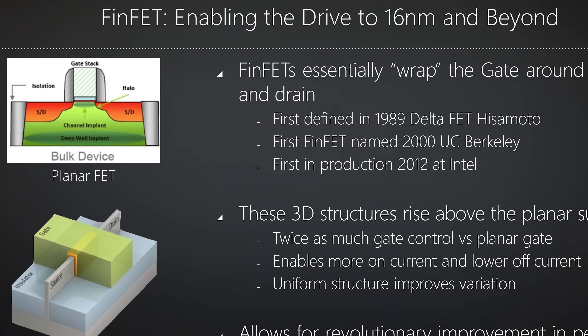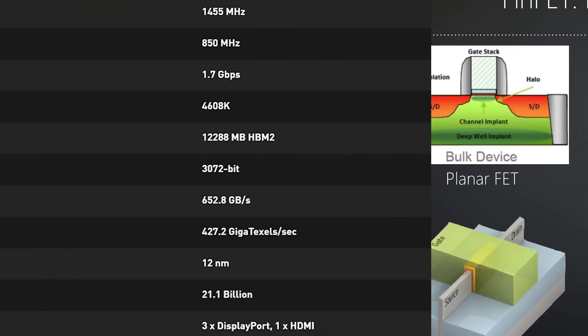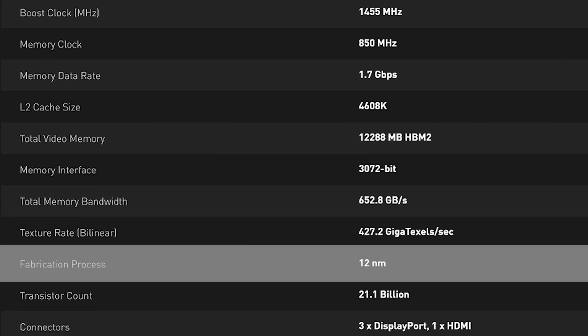However, if they are going to 12 nanometer from 16 nanometer, this will make them more efficient just from the fabrication process itself. And not only that, if they can do tweaks via driver level and hardware level, then you could indeed see massive demand from the mining segment for these new graphics cards.